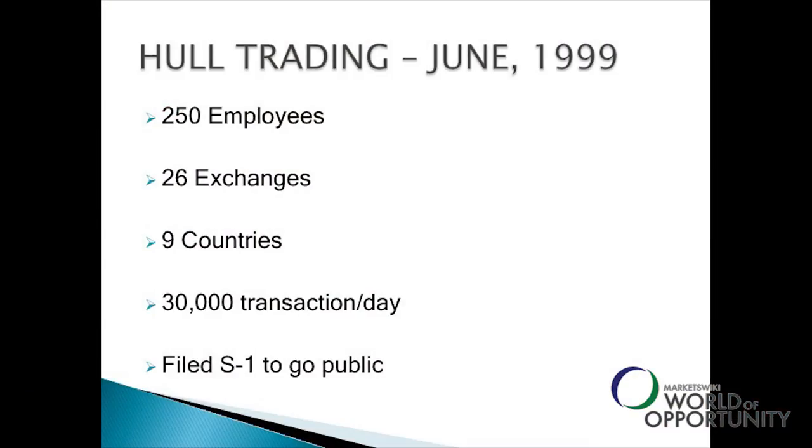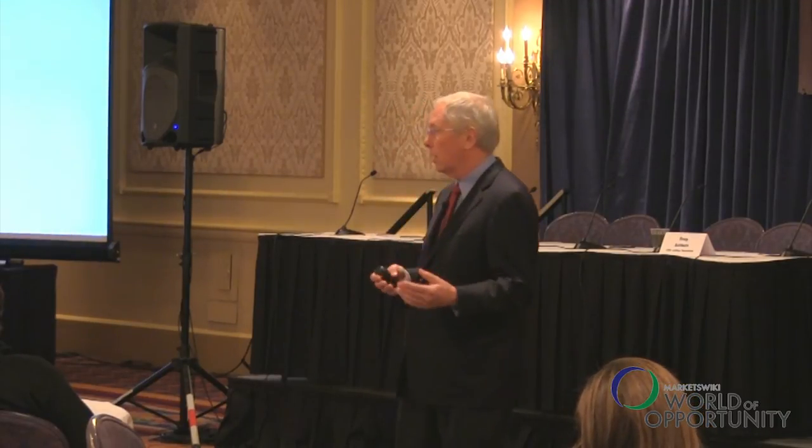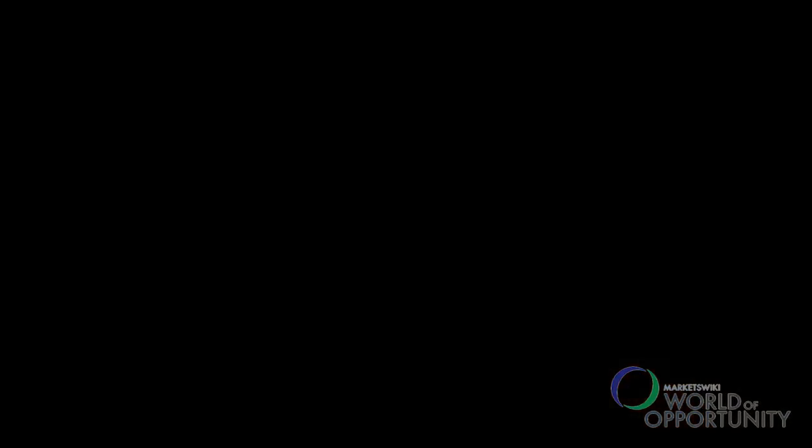We were actually trading in nine countries across 26 different exchanges. And there was this little firm in New York that said there may be a different way of trading using automation, doing things in a systematic and disciplined way — maybe we ought to look at them. That little firm was Goldman Sachs.